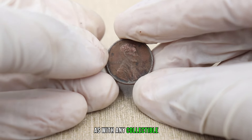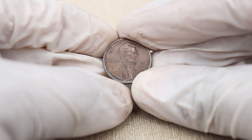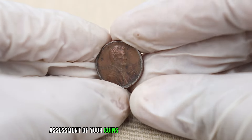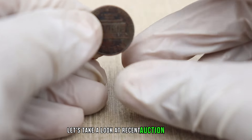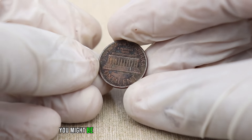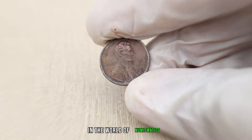As with any collectible, the condition of the coin plays a pivotal role in determining its value. Coins in excellent condition are highly sought after by collectors. Professional grading can provide an accurate assessment of your coin's condition and potential worth. Let's take a look at recent auction results and market trends for the 1989 Lincoln penny without a mint mark — you might be surprised by how certain variations or well-preserved coins can command impressive prices.